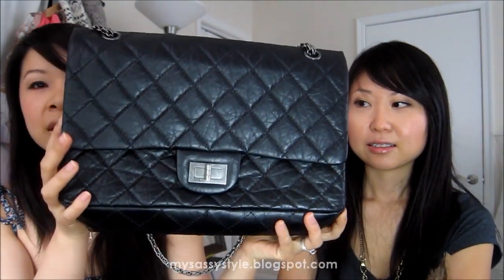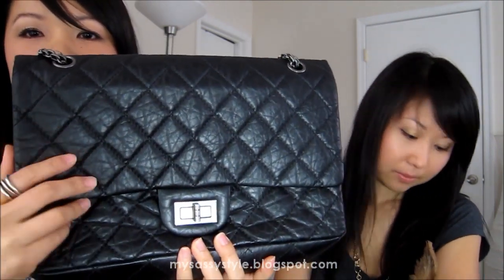My second Chanel I got from Paris - from the Rue de Cambon, the actual Chanel flagship. I was so giddy when I was there! This is the 2.55, and I believe it's the large size. It's a different type of material - I don't think it's Caviar, but I forget exactly what it is.